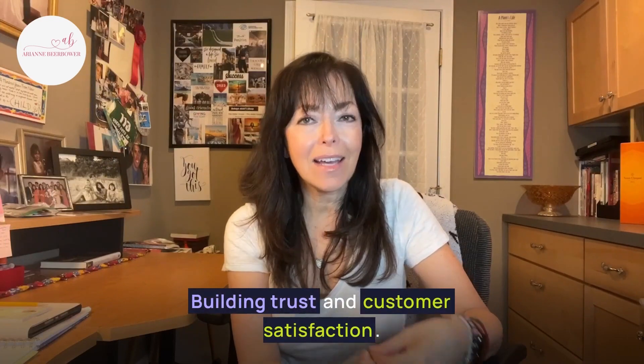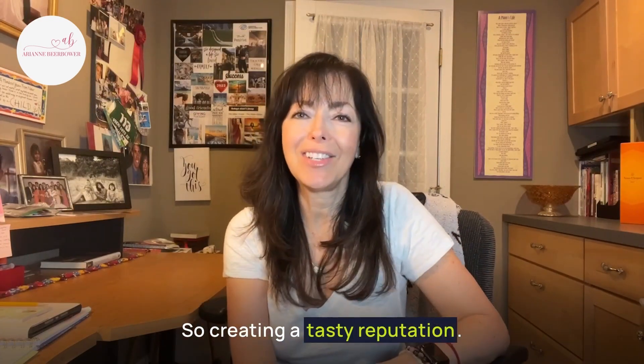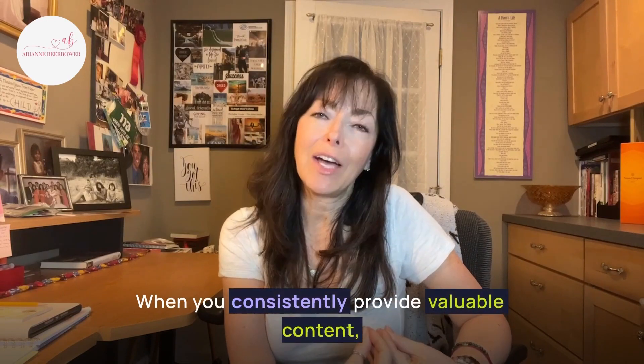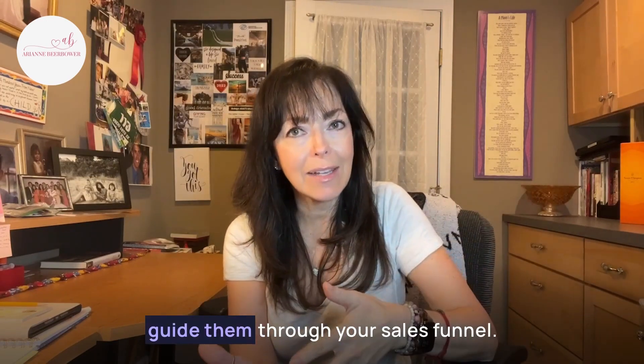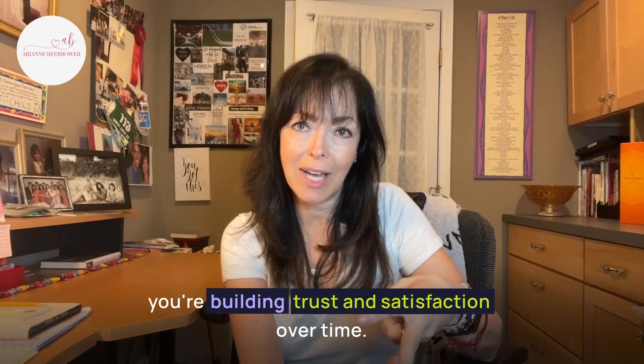Step two: building trust and customer satisfaction — creating a tasty reputation. When you consistently provide valuable content, address your customer needs, and guide them through your sales funnel, you're building trust and satisfaction over time.